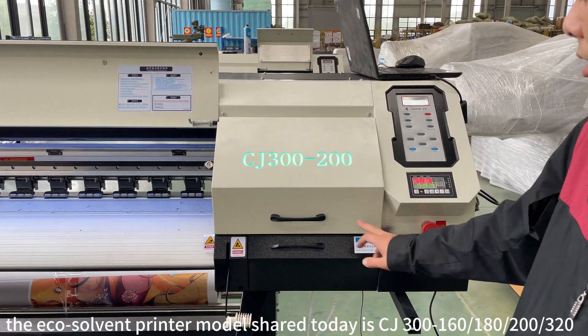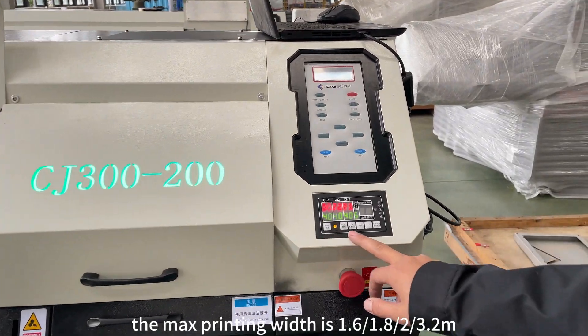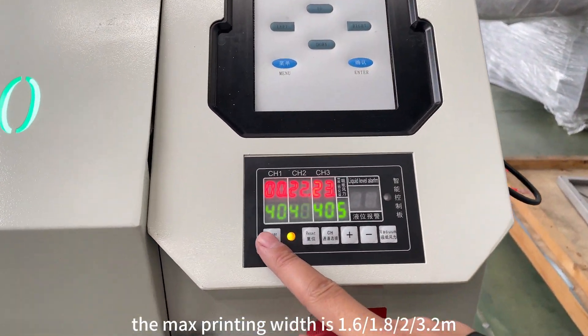The EcoSolvent printer model shared today is CJ300180. The max printing width is 175cm.